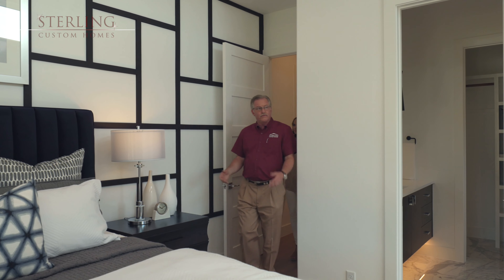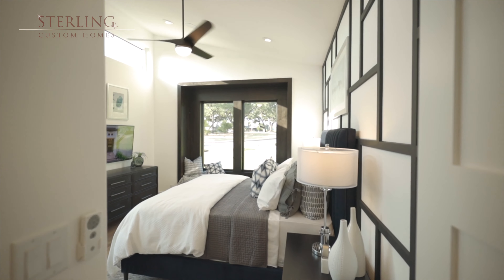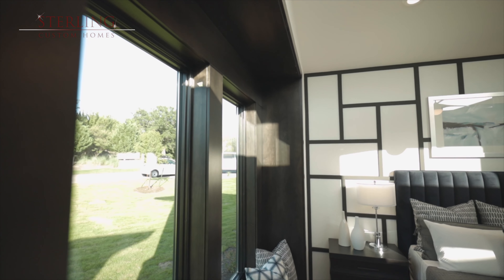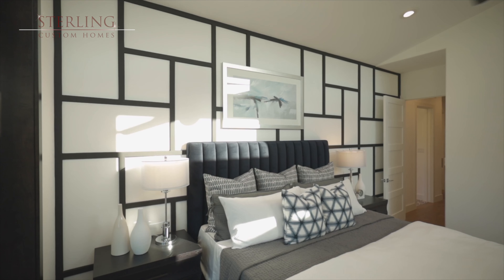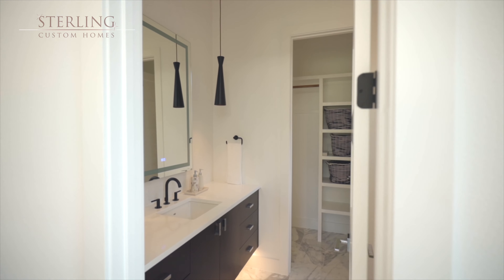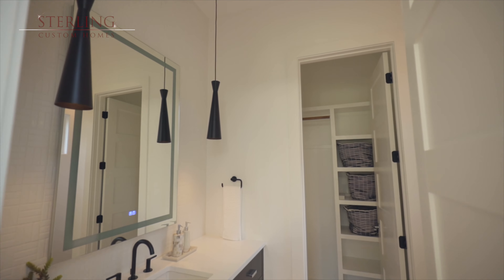Come on in and let's look at the guest room, which is also our casita. I love this recessed window — it adds so much character to the room. It really brings the different colors out in the room, and Mary did an awesome job on that side of it.